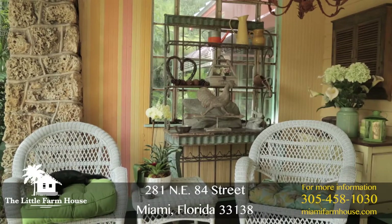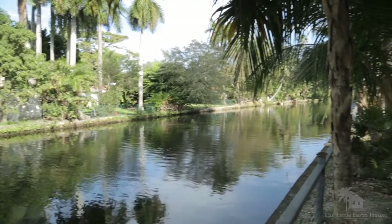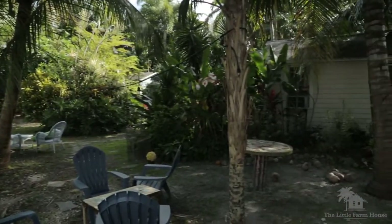My name is Gabriella Von Rosen and we are here at the Little Farmhouse located at 281 Northeast 84th Street, Miami, Florida. The Little Farmhouse sits on one acre of land right off the Little River, a section in Miami known as Little Haiti.